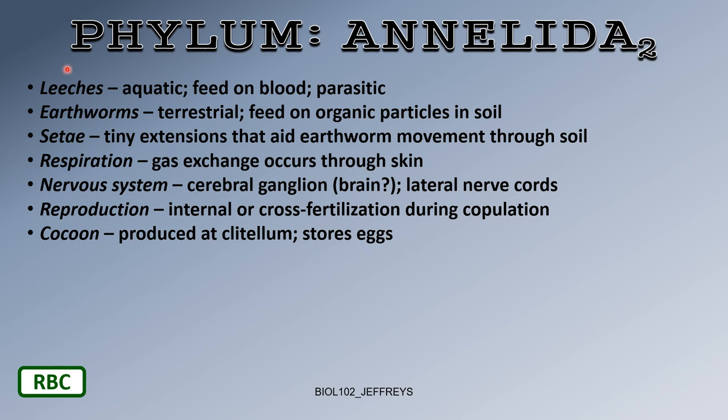Leeches are annelids — segmented worms — and they are the aquatic version. Earthworms are terrestrial, while leeches are aquatic. They feed on blood and are parasitic.